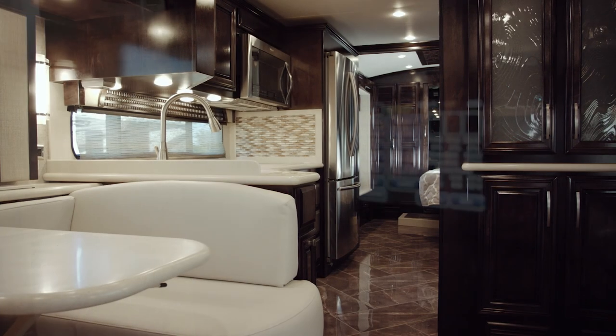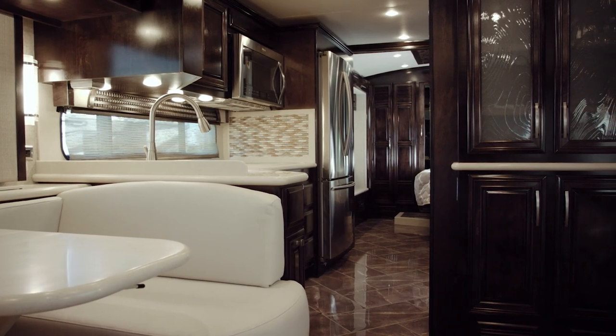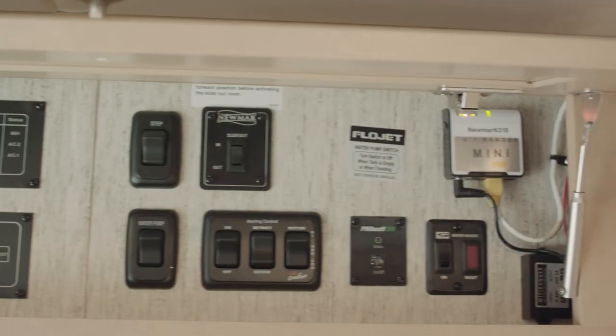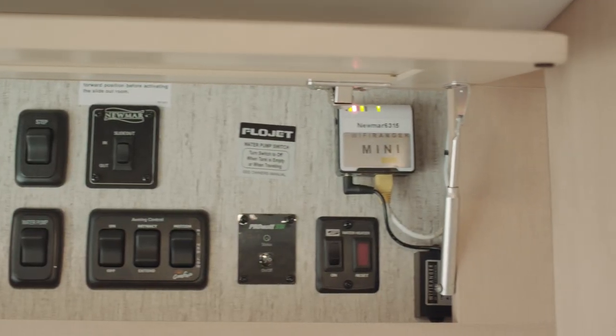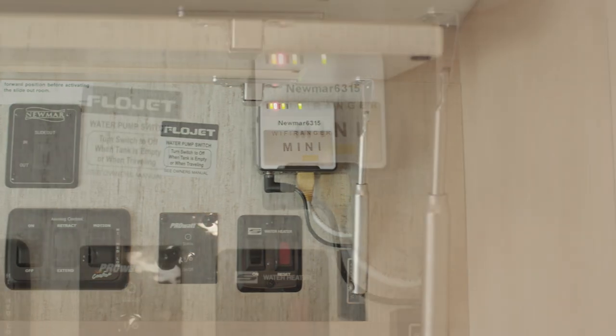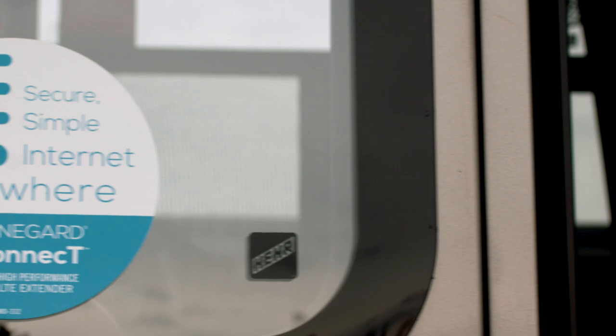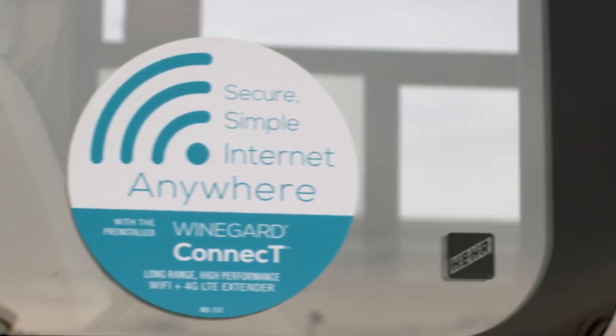As with all 2018 Newmar products, there are two different Wi-Fi systems available. The Wi-Fi Ranger system allows you to access a nearby Wi-Fi provider. The optional WineGuard In-Motion Wi-Fi literally turns the motorhome into its own mobile hotspot.